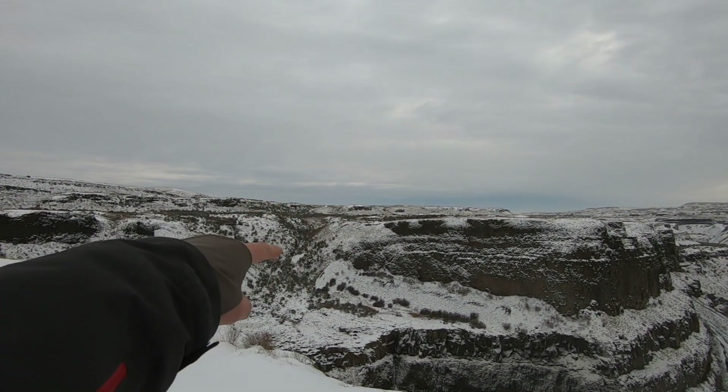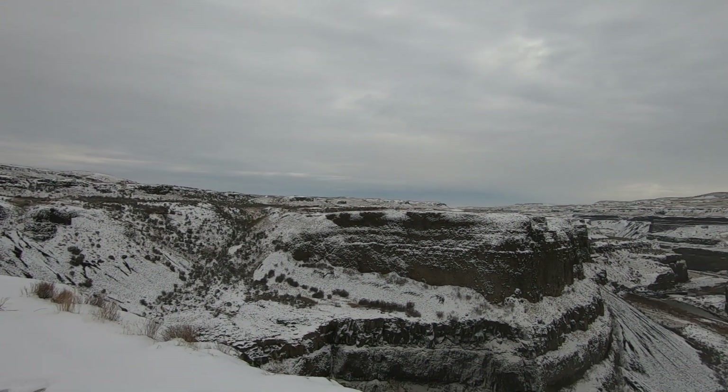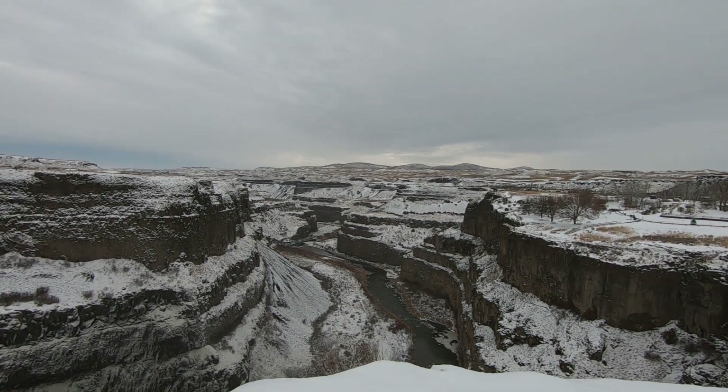There's a road over there that works its way down to the other side, but it's just a dirt double track — not great in snowy winter conditions, but very pretty out here.